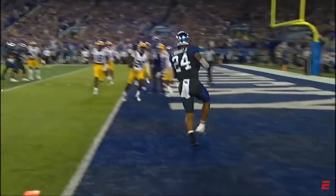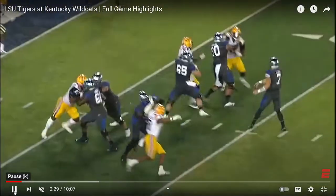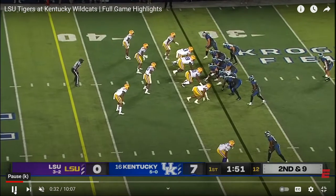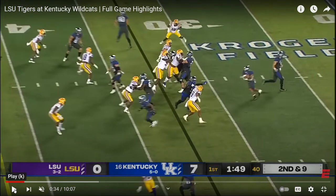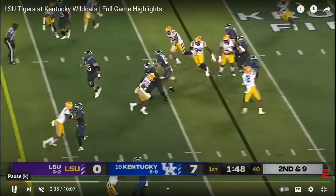Now you're going to see the wide zone run game. On wide zone, the offensive line all blocks an area together. You read this defensive end at the bottom of the screen — if he goes outside, the running back makes one cut inside; if he went inside, the back would bounce it out. Watch the defender at the bottom of the screen — he goes out, so it's one cut inside right here.